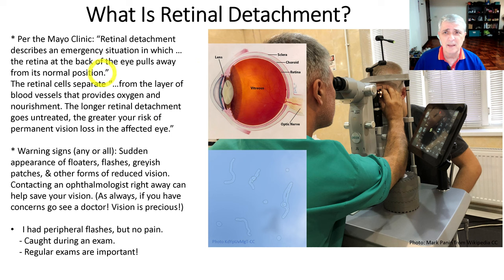So what is retinal detachment? This is from the Mayo Clinic's website. They said retinal detachment describes an emergency situation — so this is a serious thing. The retina at the back of the eye pulls away from its normal position. The retinal cells separate from the layers of blood vessels that provide oxygen and nourishment. The longer the retinal detachment goes untreated, the greater your risk of permanent vision loss in the affected eye. So this is something you want to address pretty quickly.